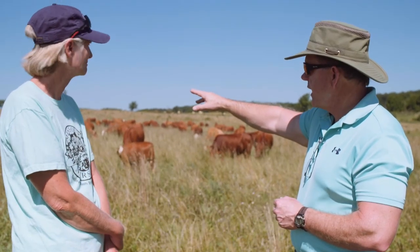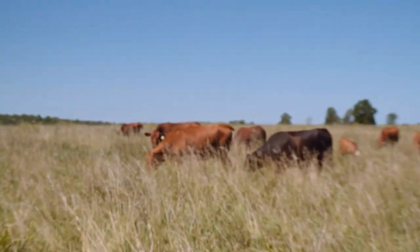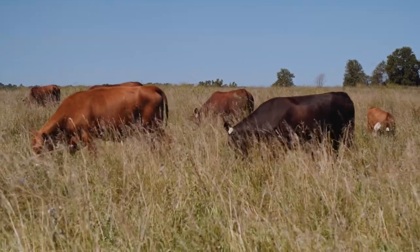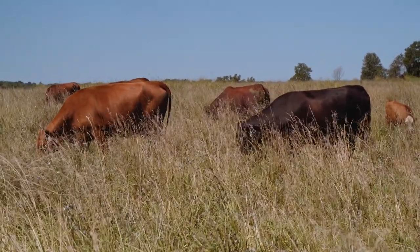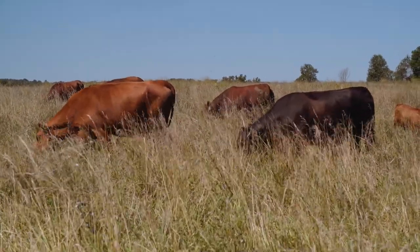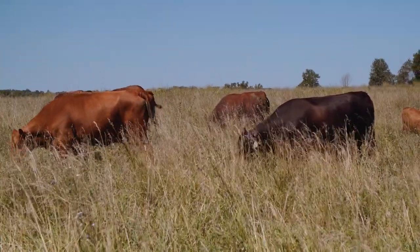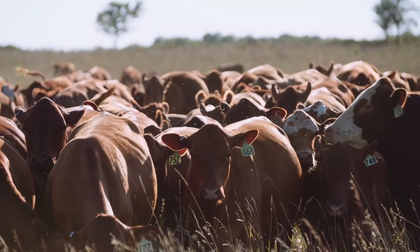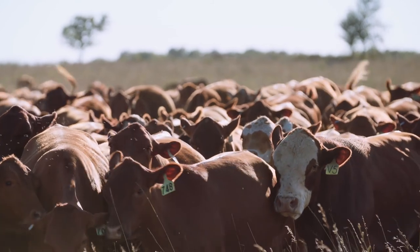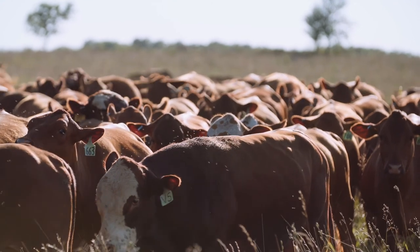The other thing I want to point out: look at the red cow here and the black cow right behind her — look at the oily sheen on their hair coats. That is an indicator that they're slicked off extremely well. That oily sheen is an indicator that they are functioning optimally, so the endocrine system is working extremely well. And when all of that is working and you're keeping them on a steady plane of nutrition, their breed-back is going to be really good.